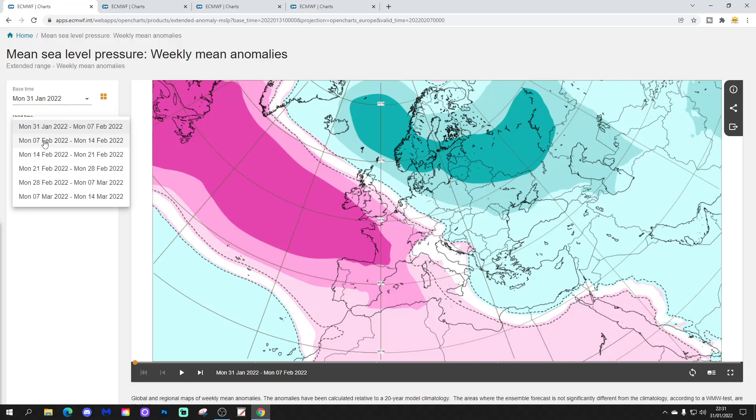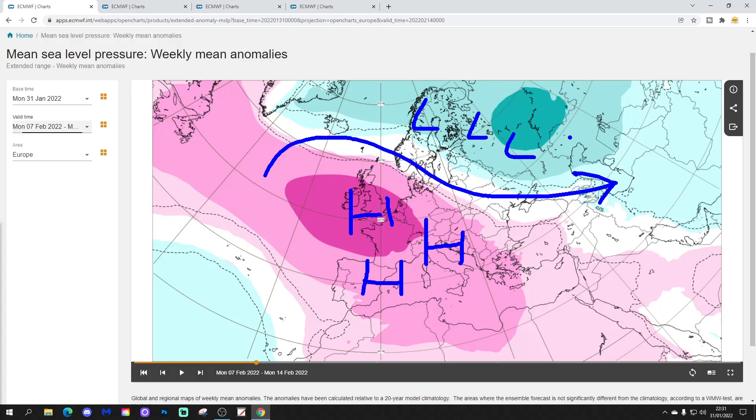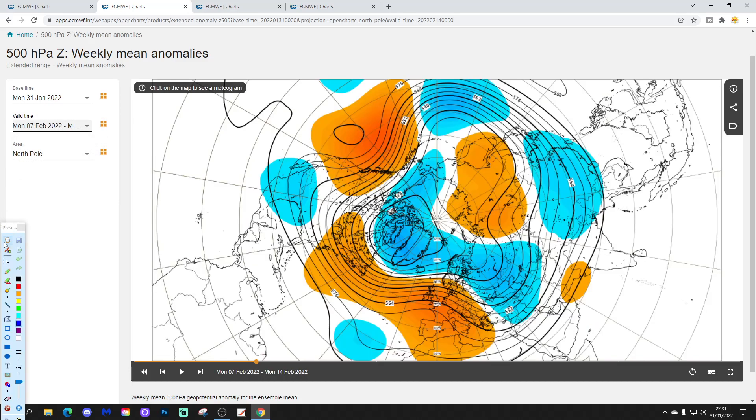Week 2 takes us from the 7th to the 14th of February. Once again, high pressure is ruling across much of Western Europe, with lower pressure in the far north and northeast. The jet stream is doing something similar. Most unsettled weather will be in the extreme north and northeast of Europe. The 500 millibar height anomaly shows low pressure again in the far north, extending down the eastern side of Europe, with higher pressure across Western Europe, out into the Atlantic and down towards Spain.